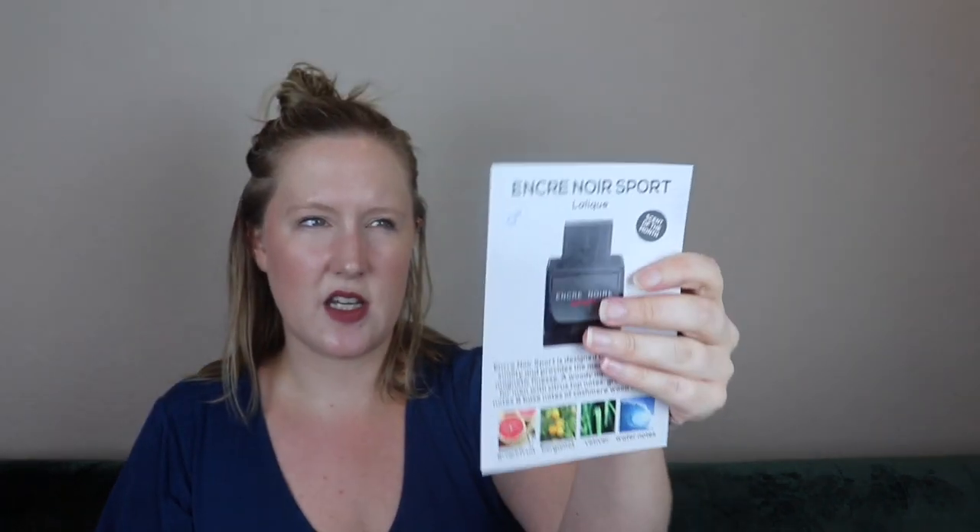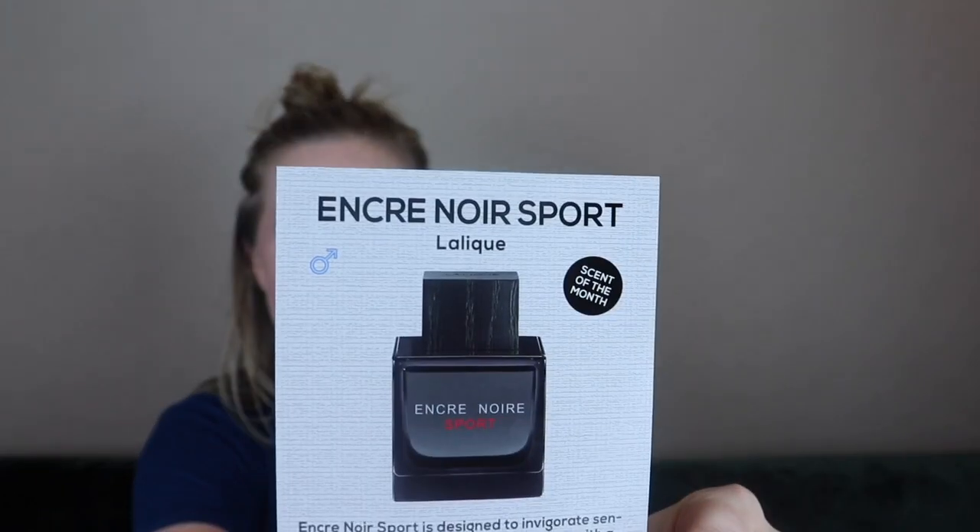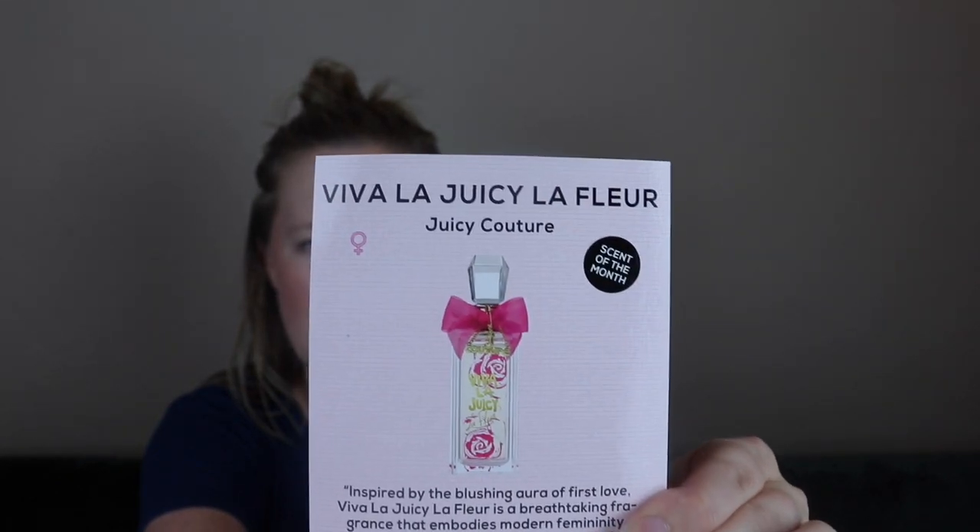So my July box came the other day. It came like this, and it also came with a little sheet that tells you what the scents of the month are and their notes. For the women it was Viva La Juicy La Fleur by Juicy Couture, which actually smells really good — I've used that before. And then there was an men's fragrance of the month as well. That would be the fragrance you'd receive if you did not select it yourself.